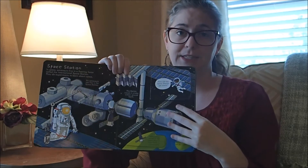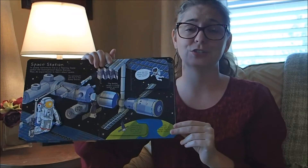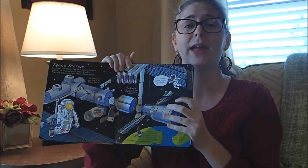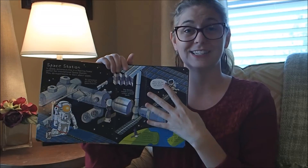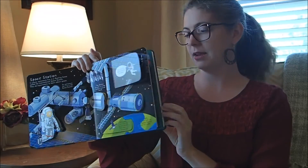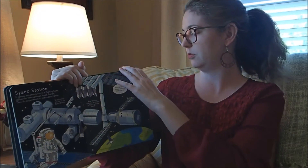We were looking at this book, and also the Shine a Light on the Space Station the other day, and we pulled up videos on YouTube of actual NASA videos of them going to the space station. It was a great way to combine all the information she's seeing in the books and show her that it's real — it's not just something you see in a book, it's not made up. It's real, and there are really people going to do it.